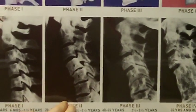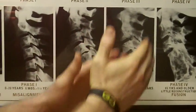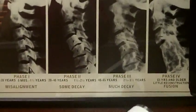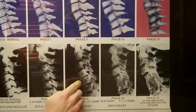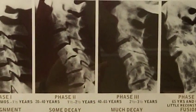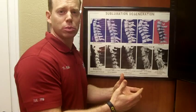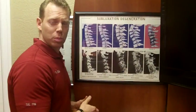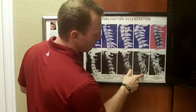This person in phase 2, left uncorrected, goes on to phase 3 subluxation degeneration. We use these pictures in our office because these are the exact same person — the actual images from Dr. Hadley's research. Look at C4 and C5 — what's happened from phase 2 to phase 3. This lady was treated with medications: anti-inflammatories, muscle relaxers, painkillers. They cover up inflammation and pain, but didn't correct the structural problem. The subluxation continued to worsen, and now in phase 3 the disc is practically worn away and bone is growing together — literally destroying the spine.